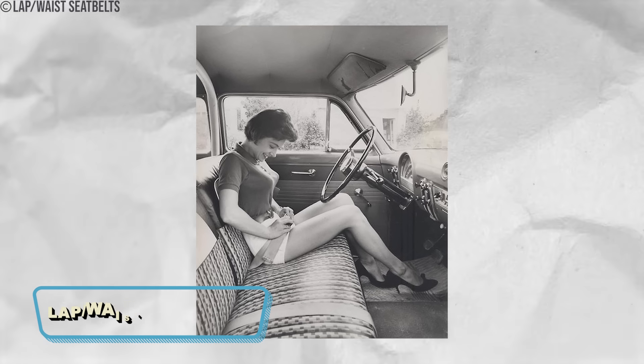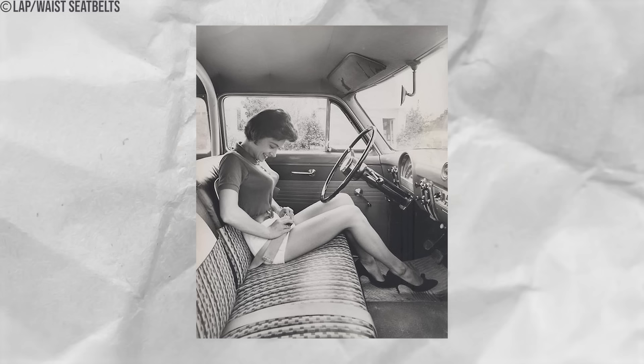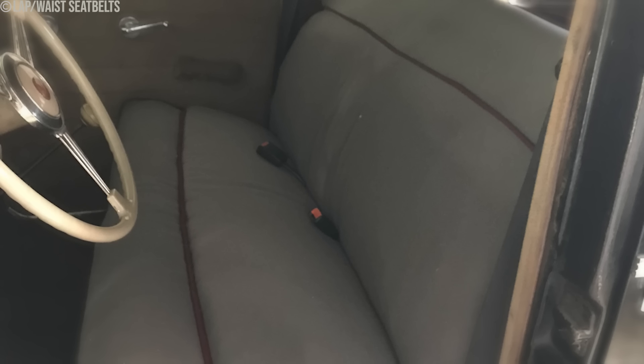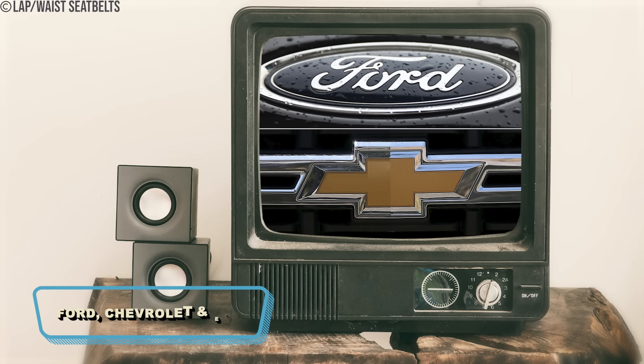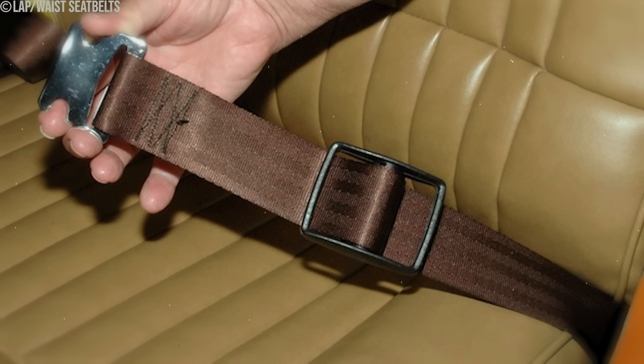Number 8: Lap-Waist Seatbelts. In the 1960s, the automotive industry introduced lap-waist seatbelts, marking a pivotal moment in vehicle safety. These early seatbelts, primarily consisting of a simple lap belt across the waist, aimed to prevent passengers from being ejected through windshields during sudden stops or accidents. The public's reaction was mixed — while some accepted them as potential lifesavers, others viewed them as a cumbersome addition. Companies such as Ford and Chevrolet were among the first to offer these basic lap belts.